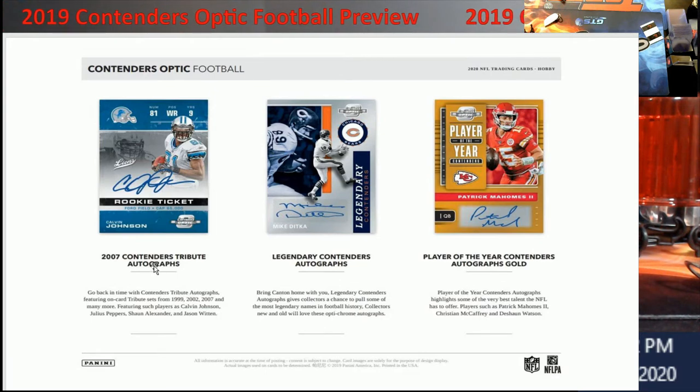You're going to have the 2000 Contenders tribute autograph — they're bringing back what the 2007 Contenders looked like and adding some of the vets to it. On-card tribute sets from '99, '02, '07, and many more, featuring Calvin Johnson, Pepper, Sean Alexander, Jason Witten. Of course you'll have Tom Brady in there too. Do you guys think Brady's going to stay in New England, or do you think he's heading to San Francisco, San Diego, or the Vegas team? There's just so much talk with him out there.